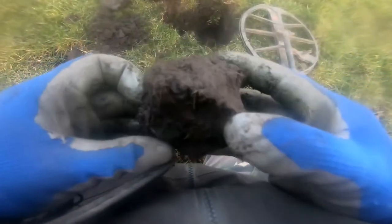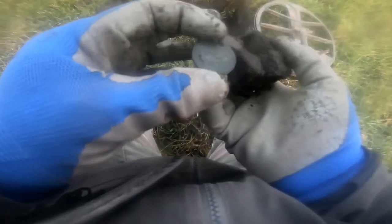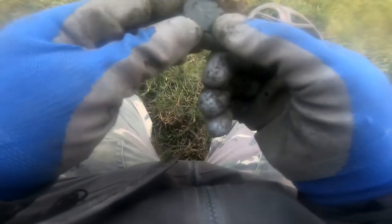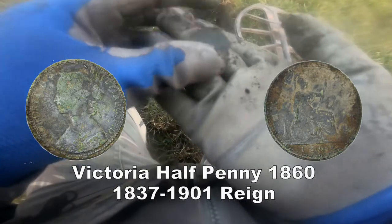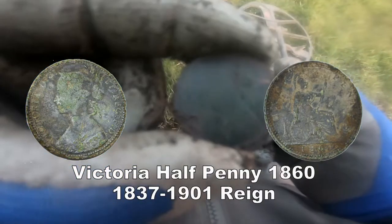Oh yes, it's another coin — see it there? But what is it? A half penny. Victoria! A Victorian half penny, that one.